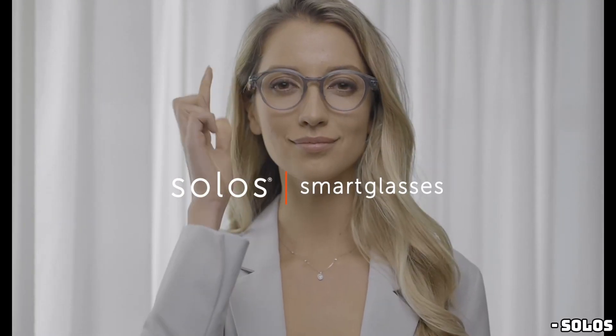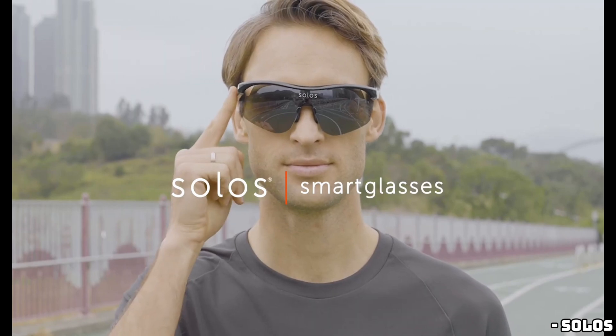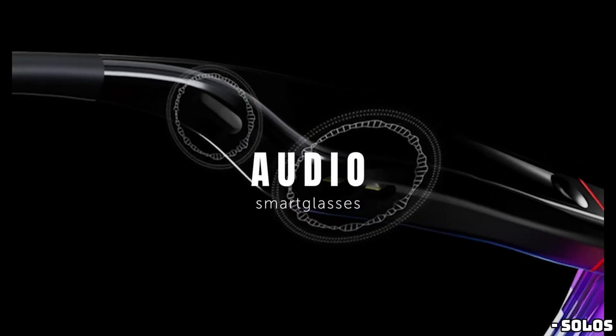Hey everyone, welcome back to the channel. Today, we're diving into the world of smart glasses. And guess what? There's a new challenger to the Meta Ray-Bans. Meet the Solo's ErgoVision glasses, featuring ChatGPT-4o and a camera. Let's get into it.